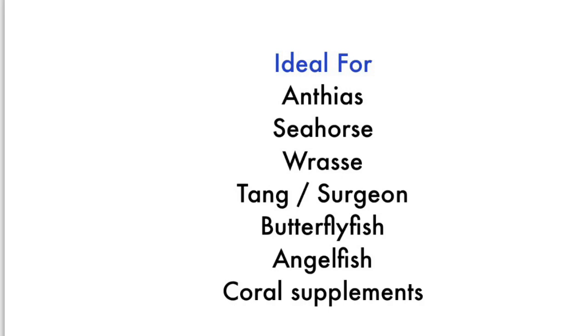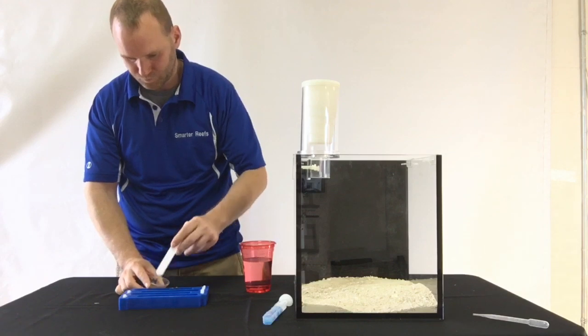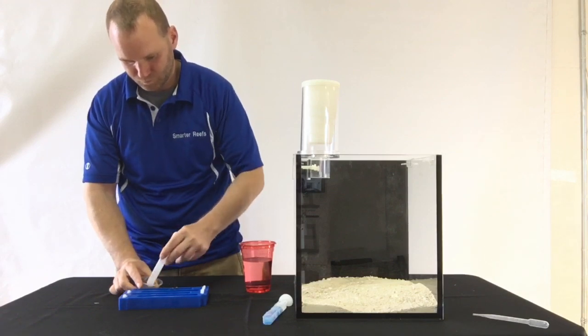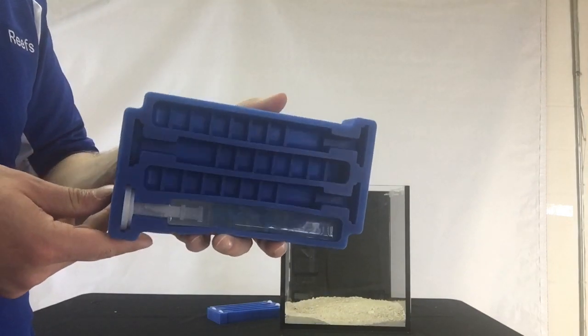Most reef experts advise frequent small feedings rather than infrequent large feedings. The Reefsicle System is elegant and simple to use. It starts with preparing the popsicles for your fish by using the Reefsicle Tray. Each tray has 4 separate chambers.